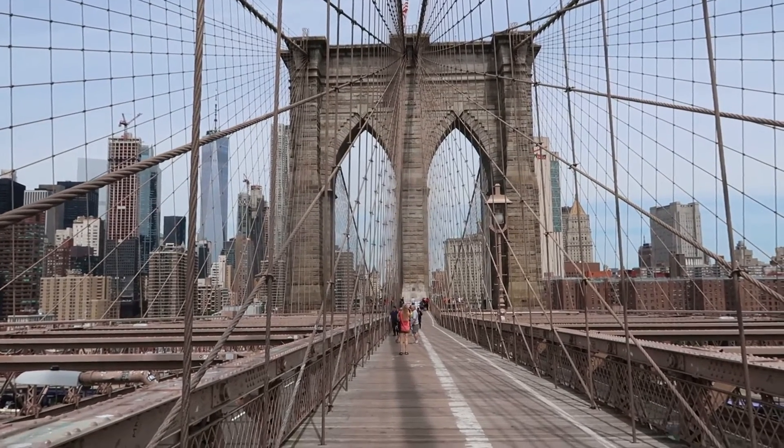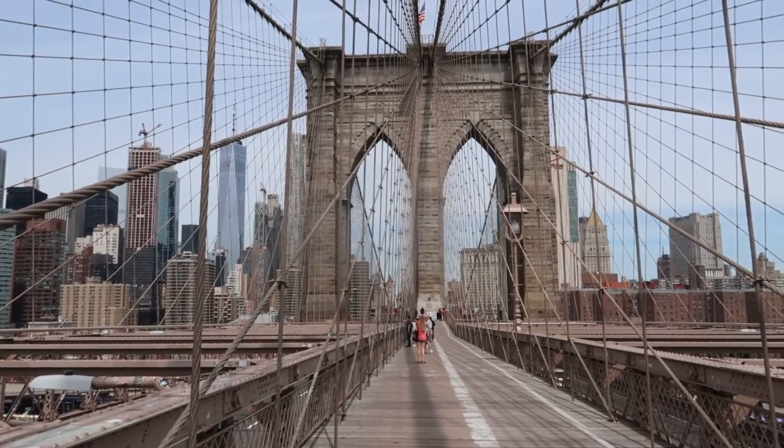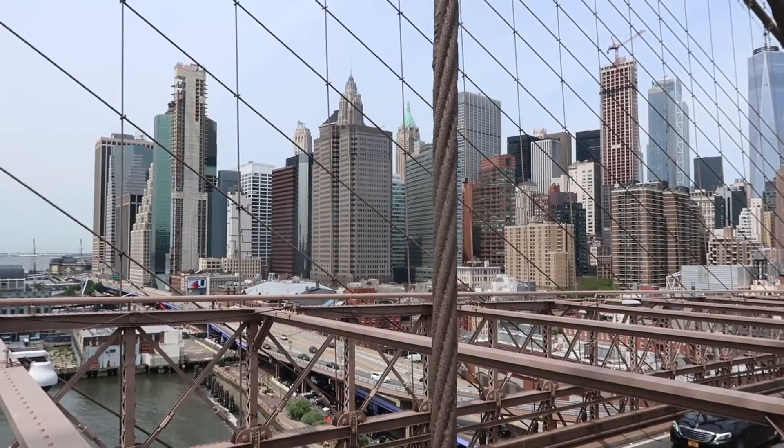Coming towards the Manhattan end of the bridge now. Another view of those Manhattan views.